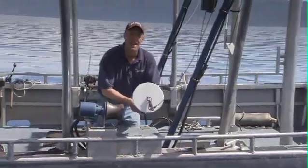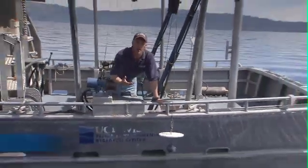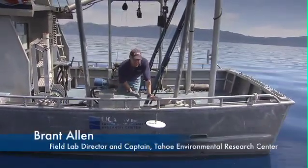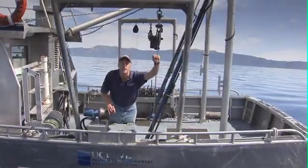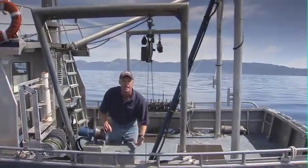This is our Secchi disk. I'm going to lower it down into the lake, and it'll tell me a relative clarity — it's what we use to measure clarity in Lake Tahoe. I set it down onto the surface, then I need to make sure our meter wheel up here is zeroed, because that'll tell me how much line has gone out and how deep our reading is.